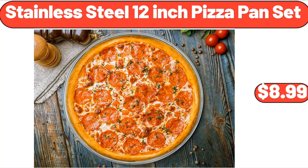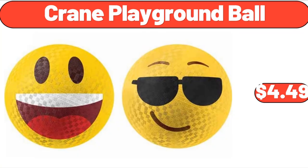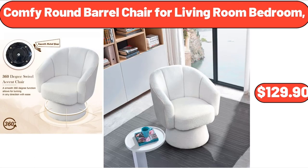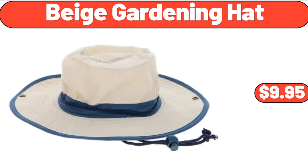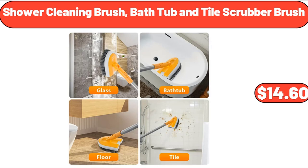Stainless Steel 12-Inch Pizza Pan Set, $8.99. Crane Playground Ball, $4.49. Comfy Round Barrel Chair for Living Room Bedroom, $129.90. Electric Double Burner, $28.99. Beige Gardening Hat, $9.95. Shower Cleaning Brush, Bathtub and Tile Scrubber Brush, $14.60.